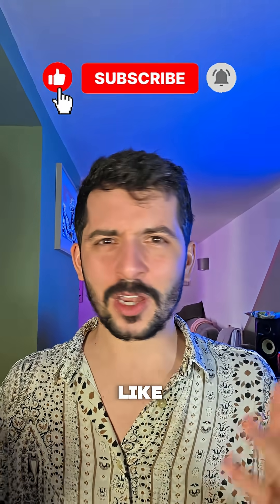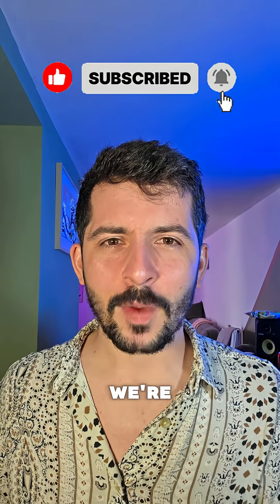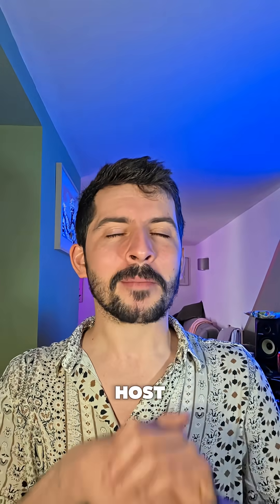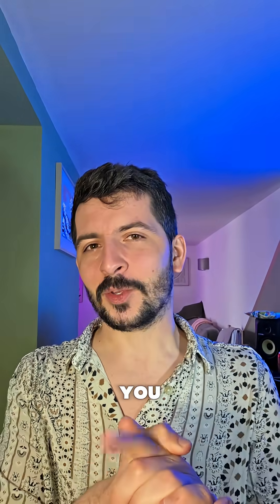If you enjoyed this video, like, comment, share, and subscribe. We're making lots of fascinating videos — we've got plenty in the pipeline. I'm your host, Mr. Earthguy, and I'll see you in the next one.